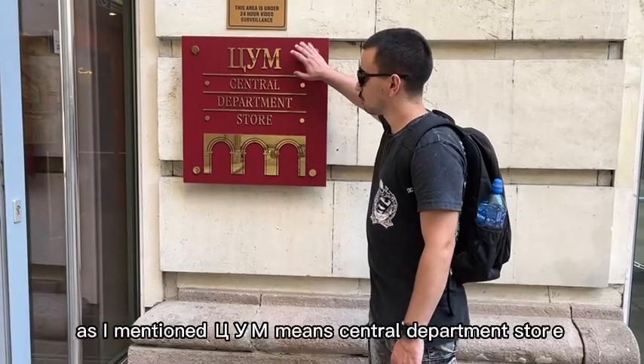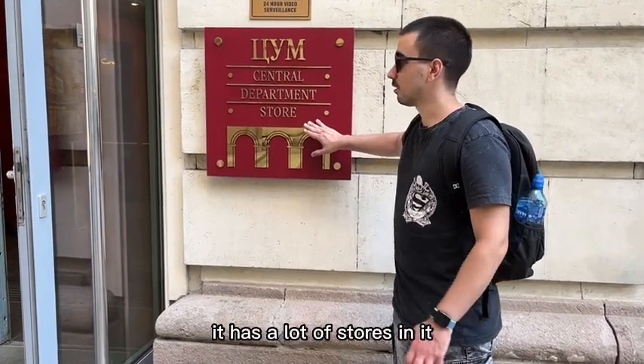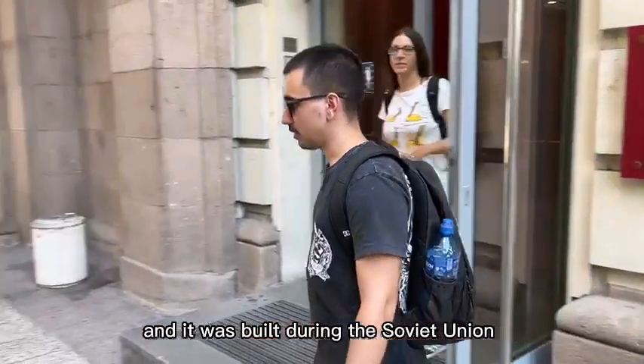As I mentioned, Tsum means central department store. It has a lot of stores in it, it has a lot of history and it was built during the Soviet time.